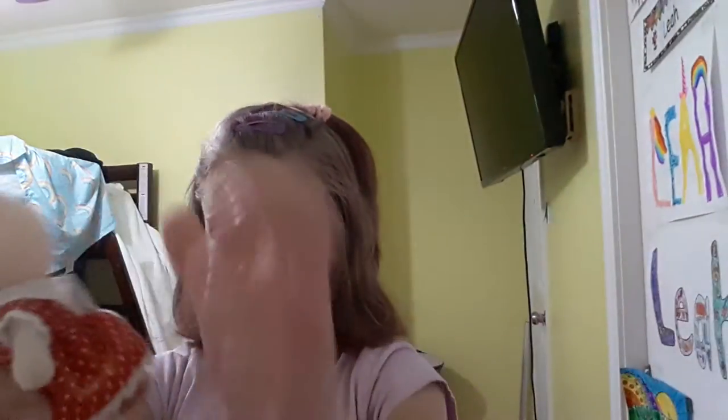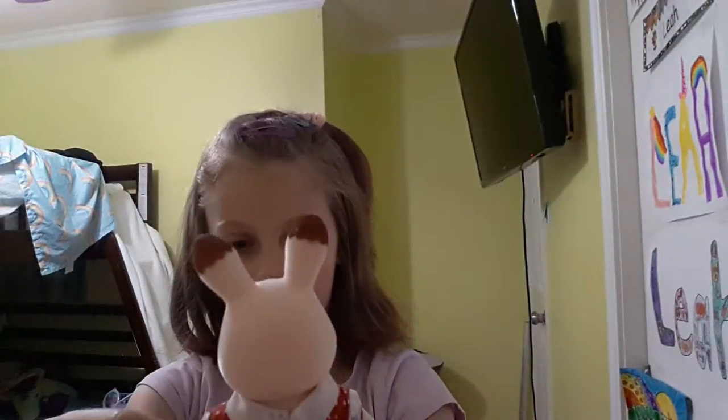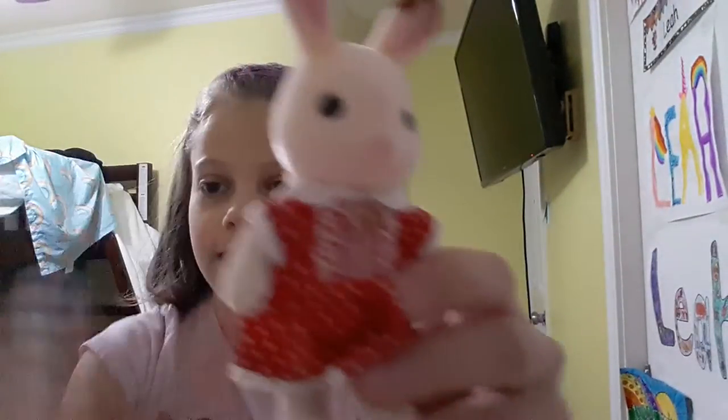Hey guys, today I'm going to introduce you to my Calico Critters. So I got this bunny. I got it from the Calico Critters house. I can't remember what house that was called. So I got this one.